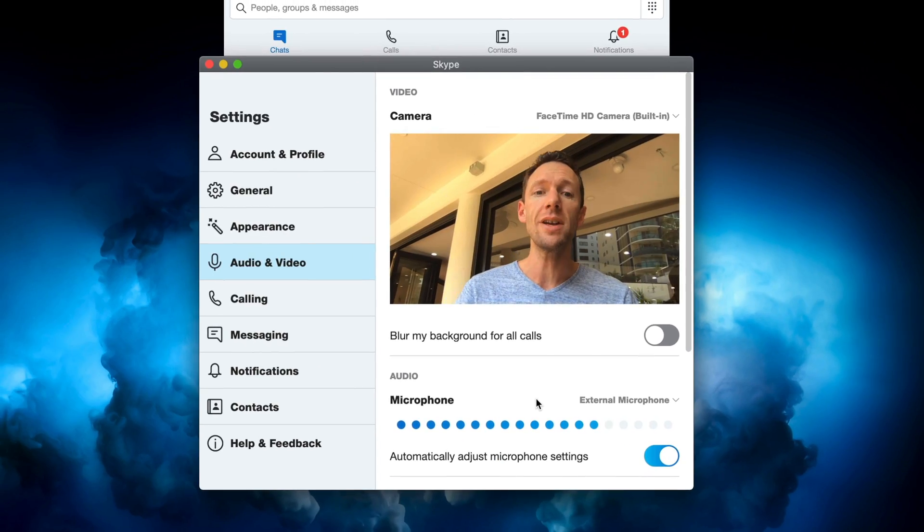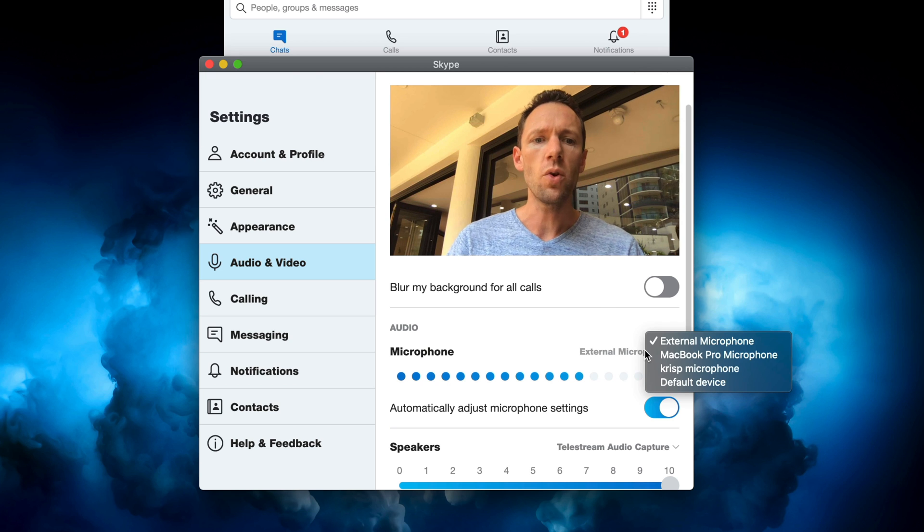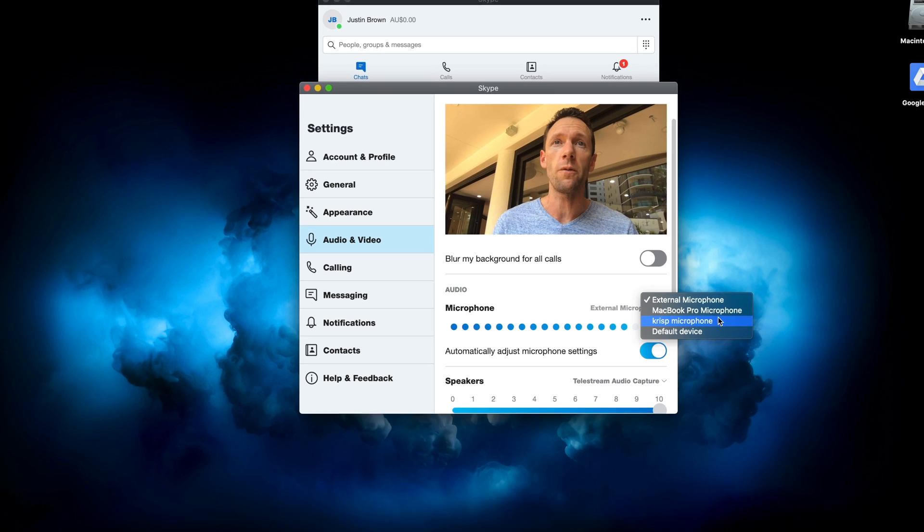The first thing you need to do is, in any application that you want to use Crisp for, instead of selecting your normal microphone — you can see here 'external microphone' — what you'll want to select is the Crisp microphone, so it's going to be using the Crisp application. The beauty of this is it's going to work in pretty much any application where a normal microphone would work.